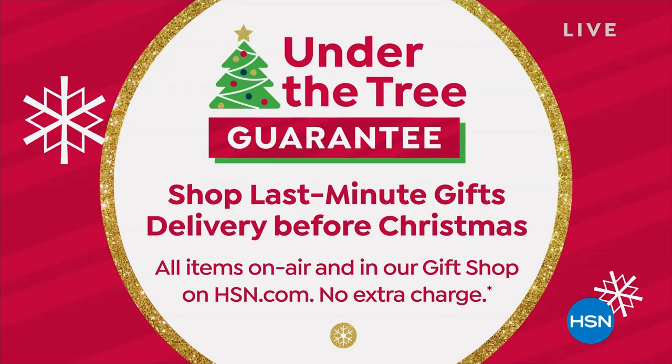Remember, everything's on five monthly payments too, so you can spread it out into five months. You pay a little bit today, and then you get to pay over time.